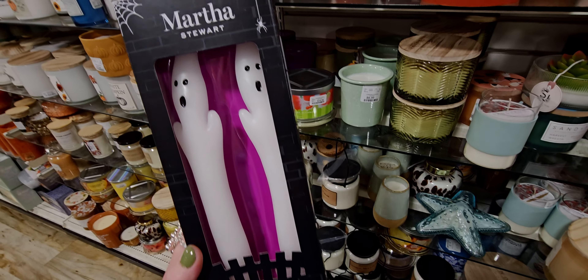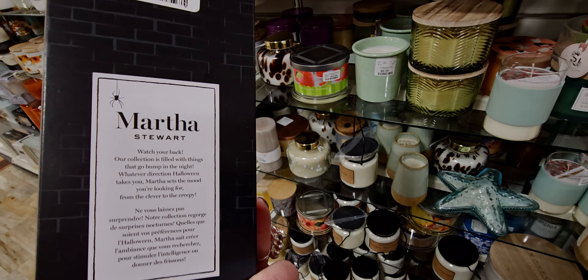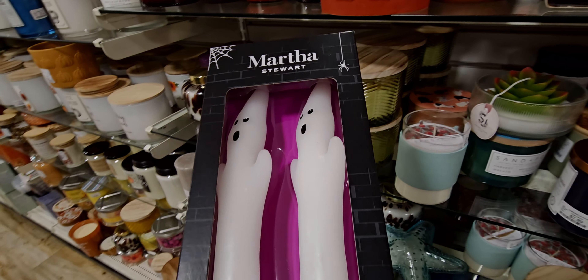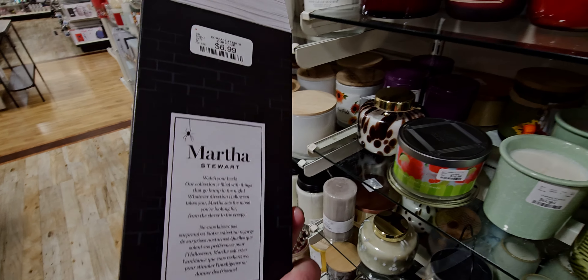These taper candles are so cute. So are they light up? $6.99. No, they're wax — they're made of wax, friends. Those are adorable. Again, they're $6.99.